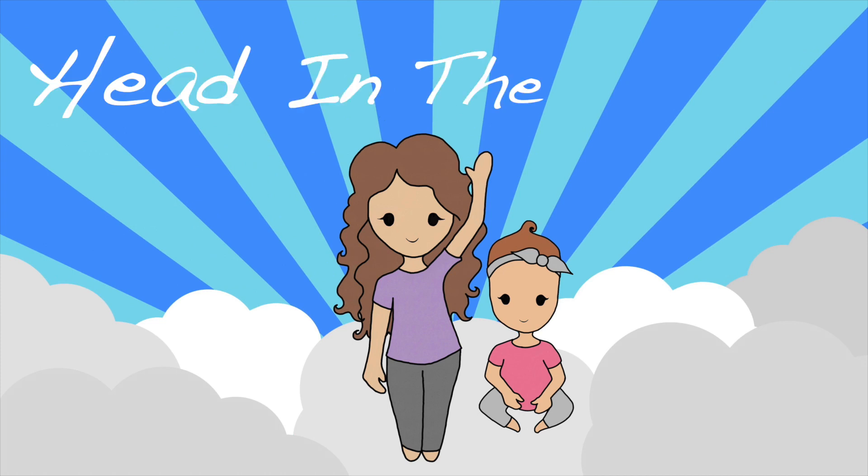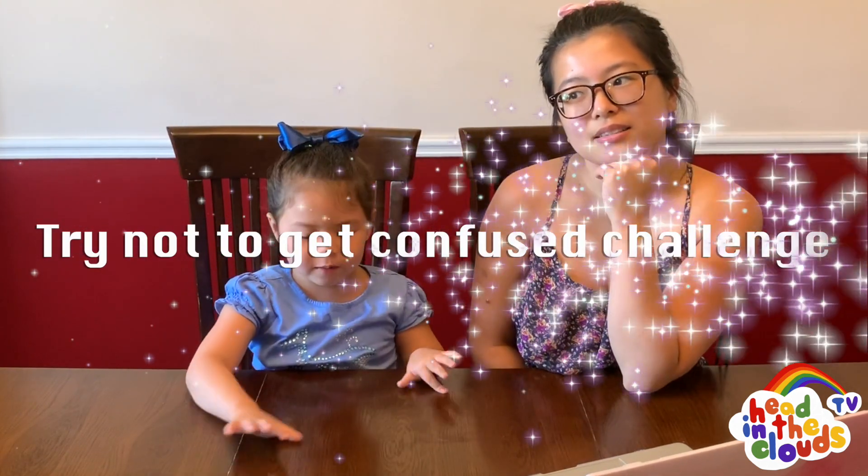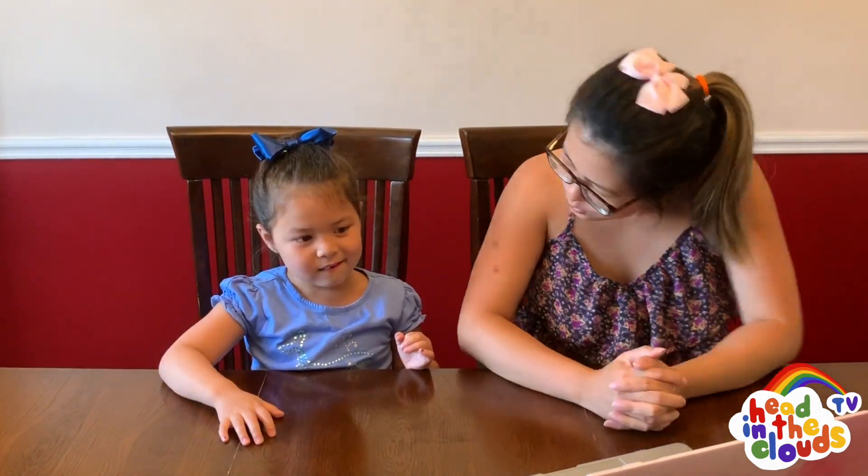Hi guys! Today we're going to be doing the 'Try Not to Get Confused' challenge. Kelly, do you think you get confused easily? No. Who do you think gets confused easily?